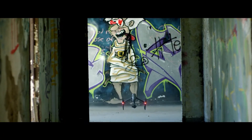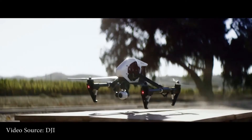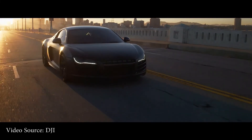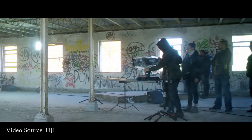Now let's move to number three, the DJI Inspire 2. If you are a professional filmmaker, you will love to have this drone. This aircraft is specially designed for professional filmmakers and can cost you around three thousand four hundred and ninety-nine dollars. If you add an additional battery and extra cameras, the cost can go even higher.